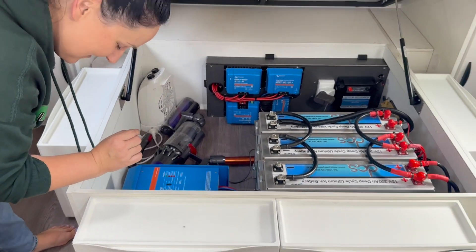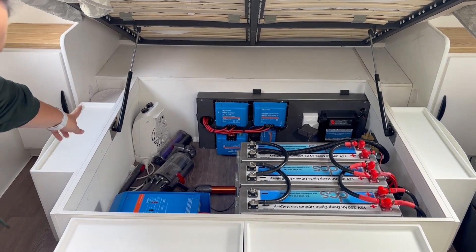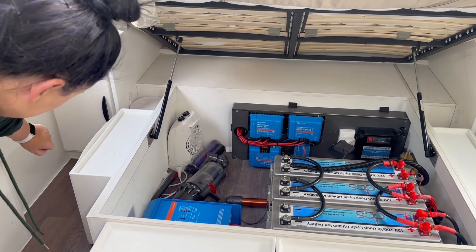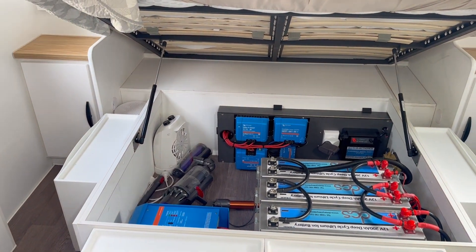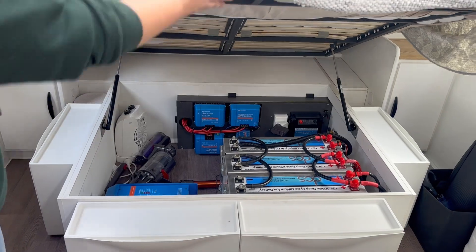If you move those out slightly you can fit a box of wine in there if that's your thing, though it would impede walking. I love that space because otherwise it's wasted.